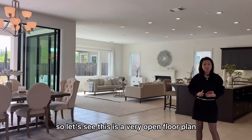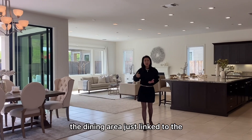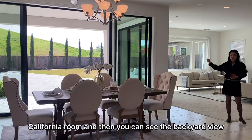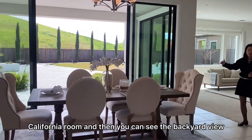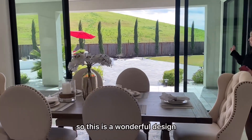This is a very open floor plan, and here is the dining area. The dining area is linked directly to the outdoor California room, and you can see the backyard view when you have lunch or dinner. It's a wonderful design.